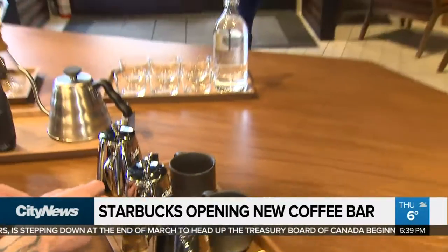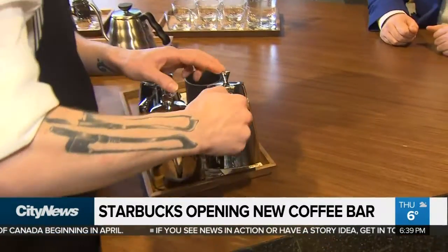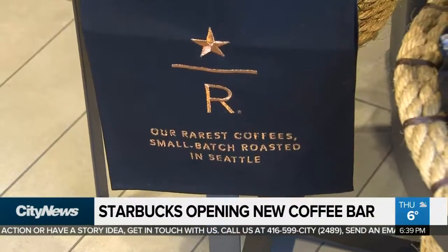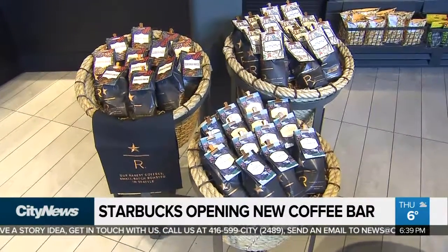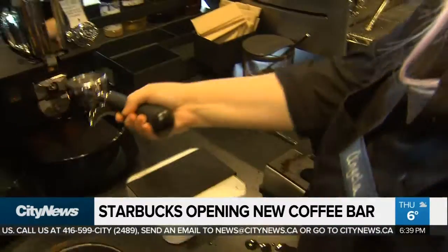Starbucks is trying to differentiate themselves by putting on a bit of a show. You take a seat at the bar, they pour you a flight of coffee like you get a flight of beer, and you try some rare brew. It's seasonal, and when you think of the scale of our coffee production, these are really small-lot farmed coffees where we have a small batch, a limited amount of it, and we get to really showcase its amazing flavor profiles — things that we can't do on a larger scale.